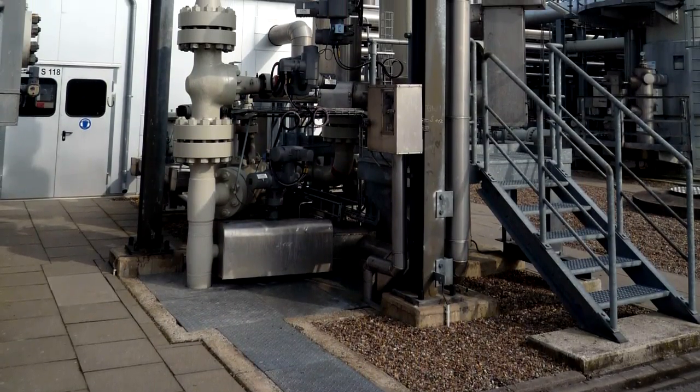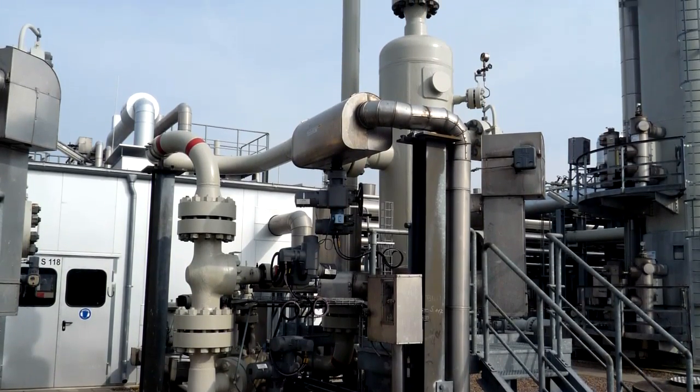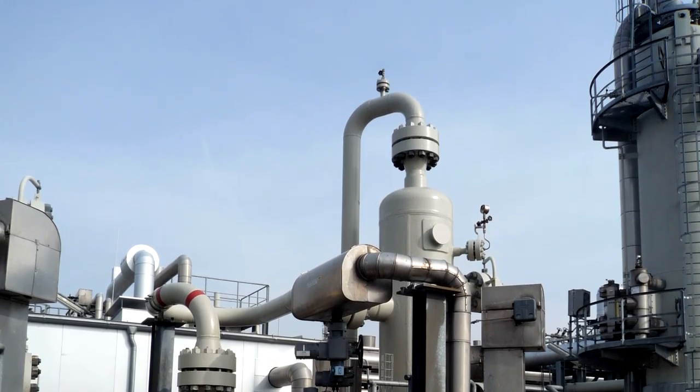Part and parcel of the plant safety systems are over 100 pneumatically operated ball valves. These can be used to isolate any given section of the plant, enabling the rest of the facility to operate quite normally.